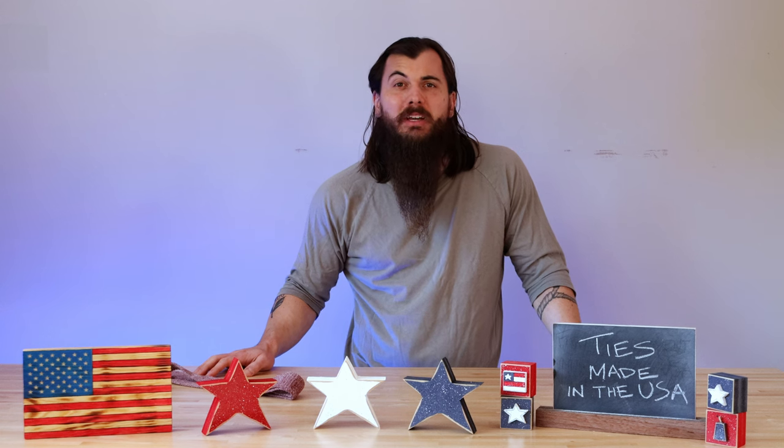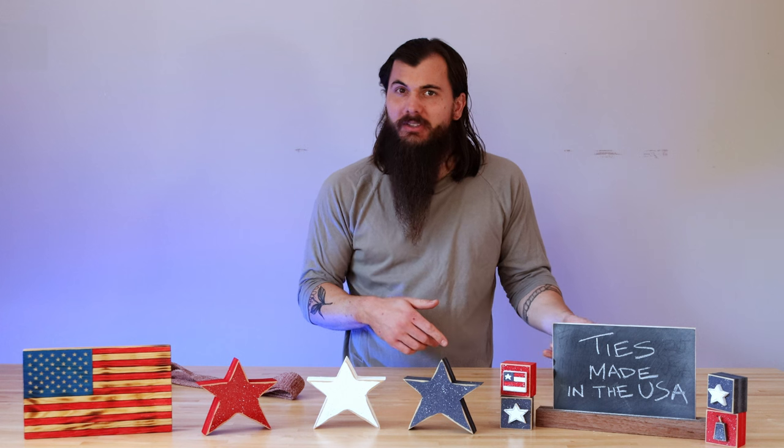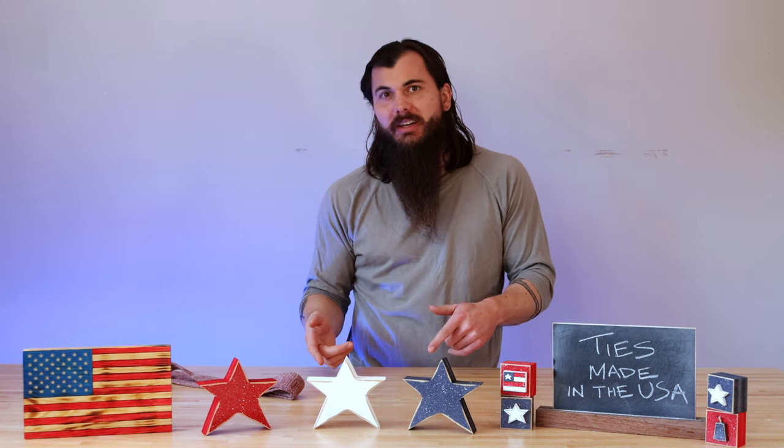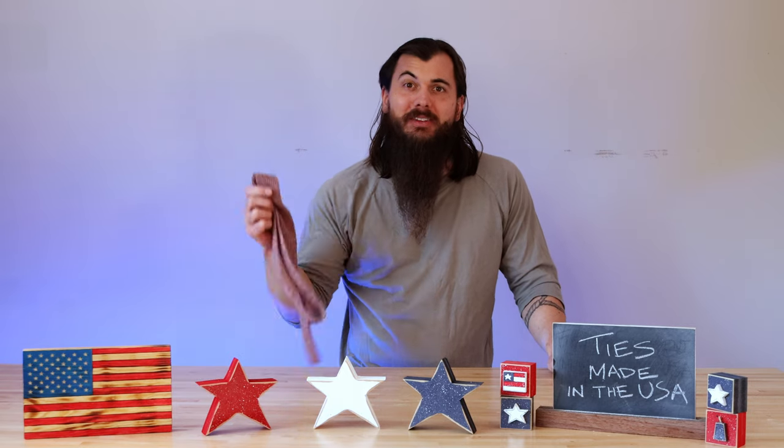Hey y'all, Mike here from allamerican.org. We've done some previous videos on men's dress shirts made in the USA as well as pants made in the USA, so now it's time to continue building that more formal outfit and talk about ties.